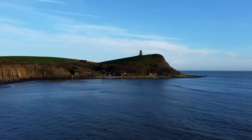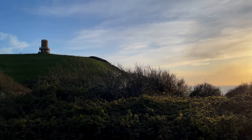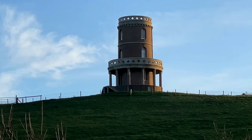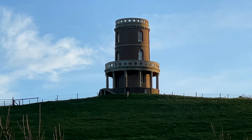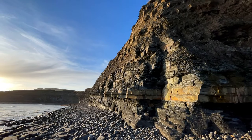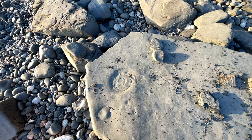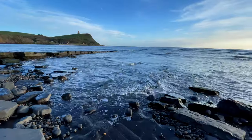Standing above this beach is the Clavel Tower. In the book Five Fall Into Adventure, this is Red's place — Red Tower — and where George is taken when she's kidnapped. It's not how I imagined it at all, but that's the beauty of reading. Wills and I really enjoyed describing how we'd pictured all of the things we were seeing on this trail in our minds as children.